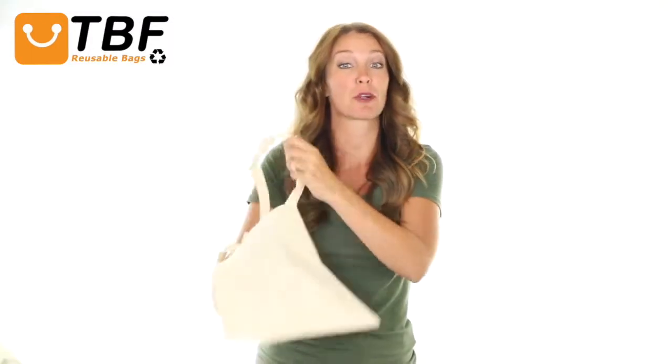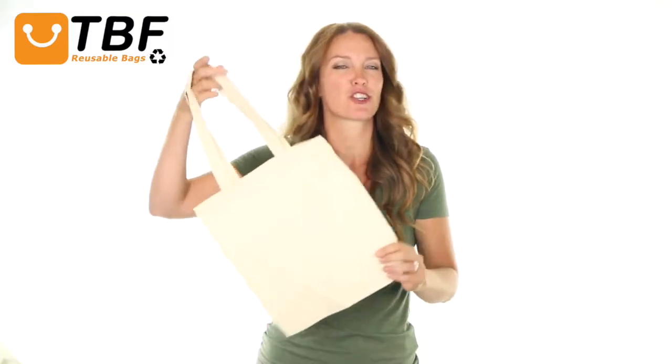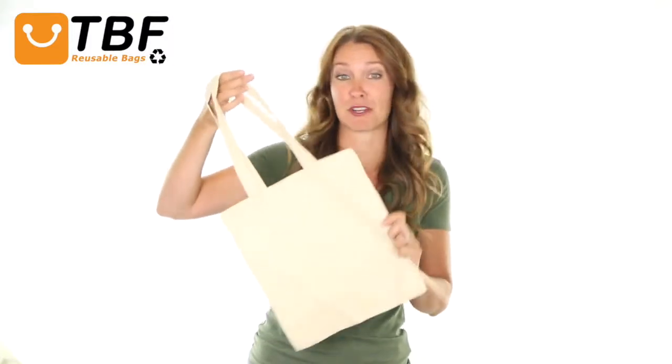You can fill this multi-purpose tote bag with books, magazines, beach or show essentials, and accessories. Also, a perfect gift bag at special occasions, events, parties, weddings, and more.